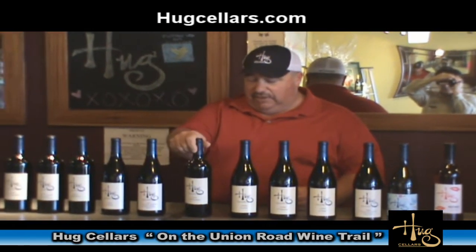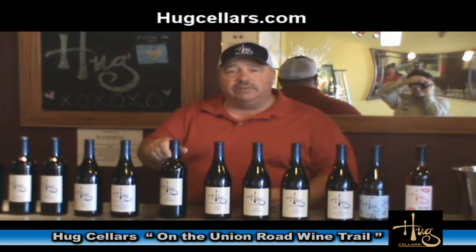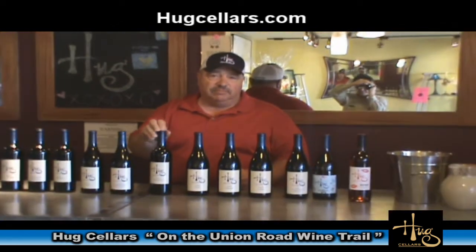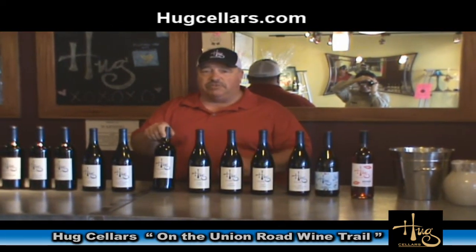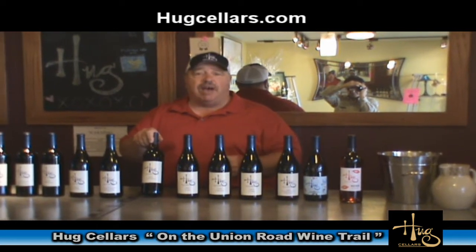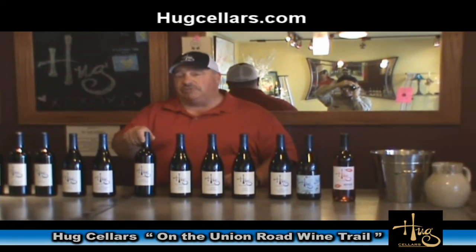The next wine is the Eta Forastero, a 2010 vintage — 100% Mourvedre. This comes from two different vineyards: the La Vista Vineyard here in Paso Robles, and the Santa Barbara Highlands Vineyard in eastern Santa Barbara County.